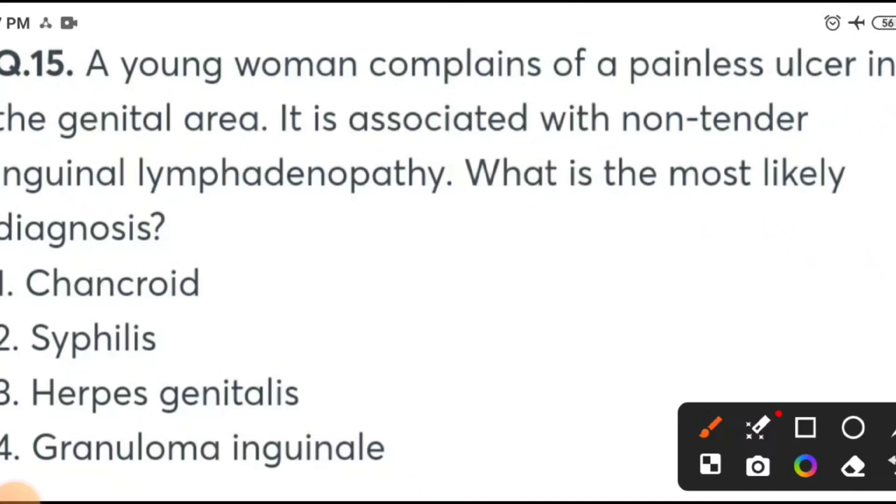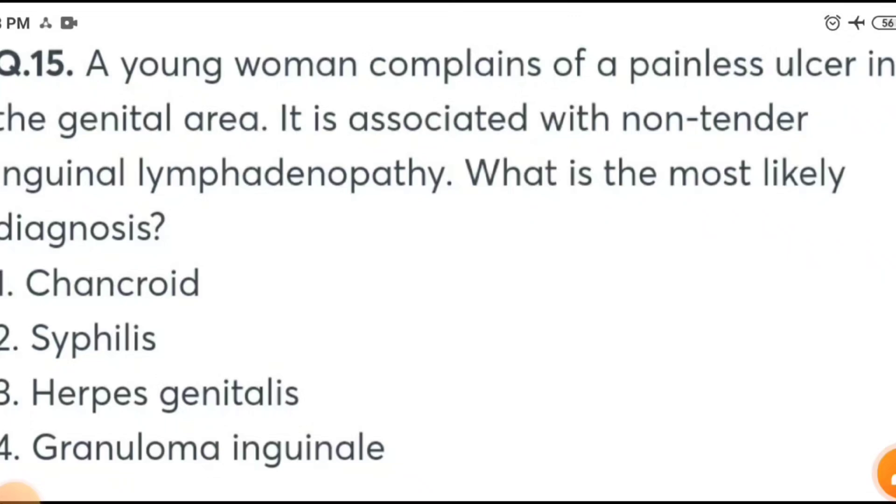If you want to prepare for NEET PG 2024 exam and want to join the crash course: 600 recorded videos plus 800 one-liners — 100 one-liners from each of 8 subjects, and 600 videos covering all 19 subjects. The fee for this program is 5000 rupees only. Details are available in the description of this video. The answer for the previous question is syphilis.